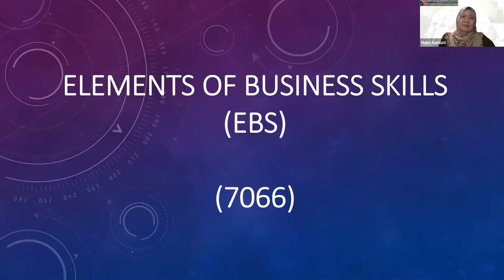Hi everyone, I am Madam Sumiati, the teacher in charge of the subject Elements of Business Skills. As this is a subject new to all, let me introduce you to this interesting subject.